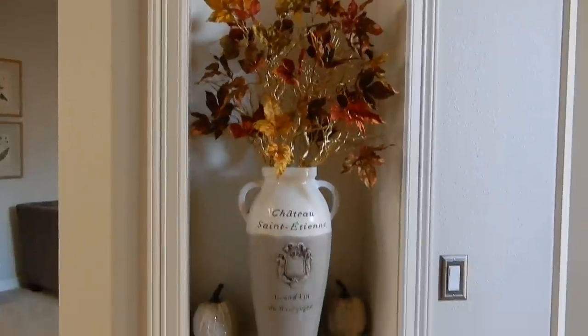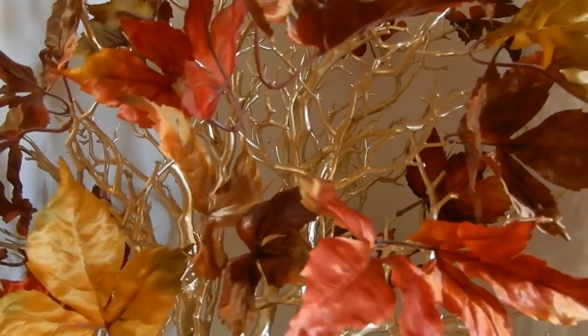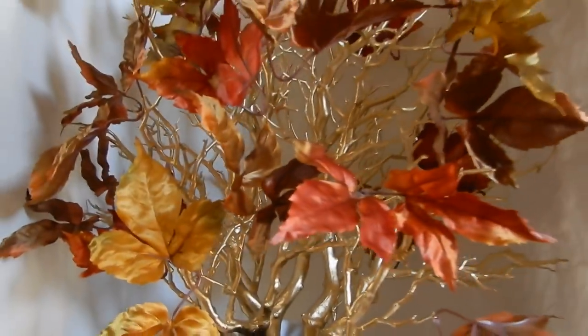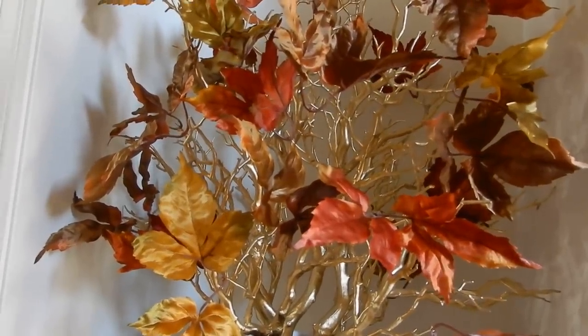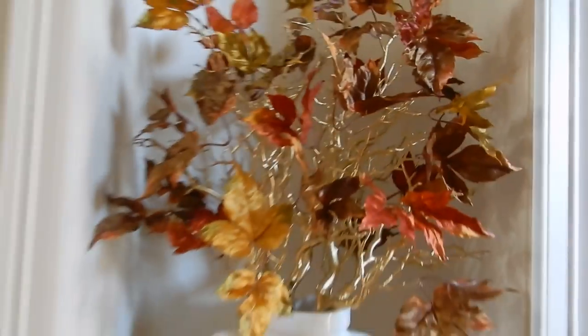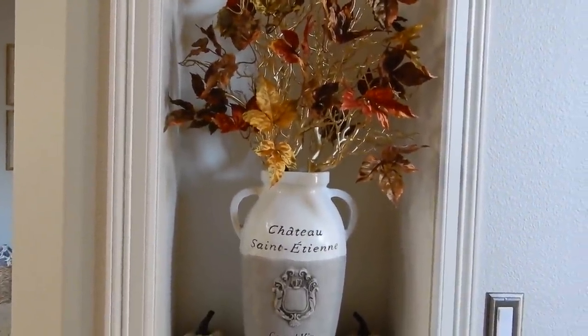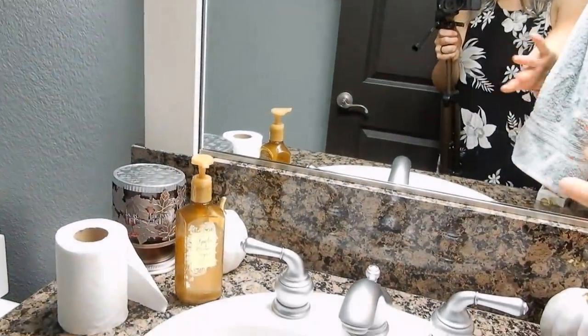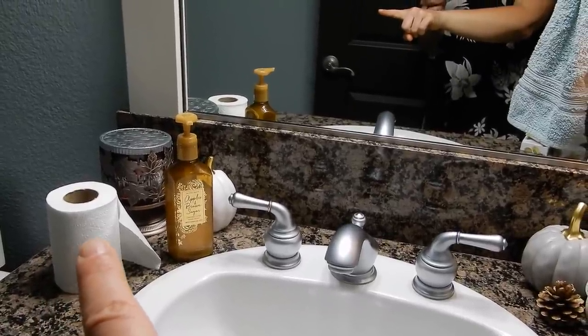I'm pretty proud of this little DIY here. I had some leaves I wasn't using anymore and some manzanita branches from Pier One. I basically just stuck the leaves through the manzanita branches and created a fall tree for this little niche — I never know what to do with this space, but it's a nice way to display the leaves. Pier One has restructured and is selling their stuff online now, so I can still get access to my Pier One loves. In the downstairs bathroom, not much — basically just a couple of pumpkins and a fall candle. I'd love to put the toilet paper on the holder, but Penny likes to unroll it, so we can't do that.